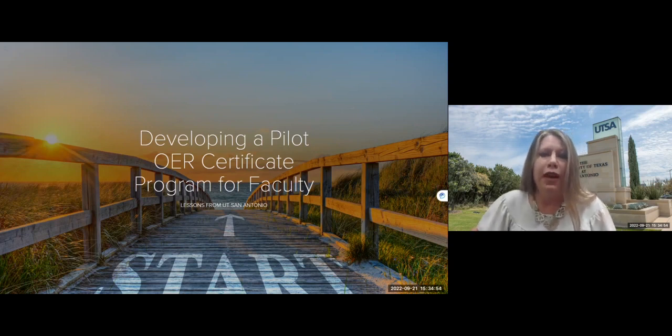We're developing a pilot OER certificate program for faculty and we'll share some of our lessons from UT San Antonio. My role at UTSA is OER coordinator in the library — I'm also the political science librarian. I coordinate our Adopt-a-Free Textbook grant program and help faculty, along with our team of subject librarians, to find OER to adopt for their classes or create OER on our Pressbooks Network. Rachel and I work as a team to help faculty with those projects.